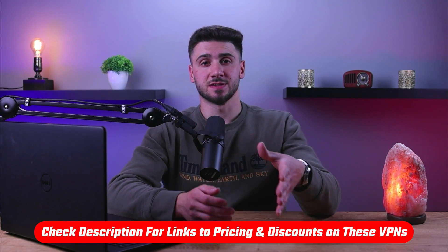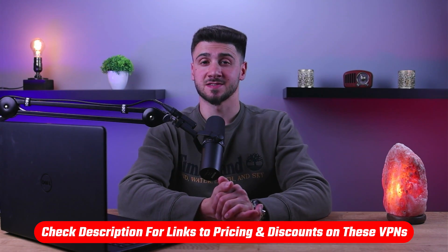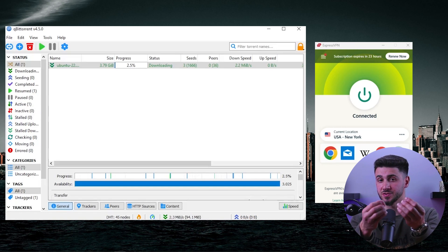If at any point you'd like to give any of these VPNs a try, you'll find discounts available in the description down below to help you potentially save some extra money. It's important to keep in mind that downloading torrents can be risky, not only due to the possibility of getting malware but also from downloading without a secure internet connection. To ensure the safety of your privacy while downloading torrents, it's super important to familiarize yourself with the process, and as previously mentioned, using a VPN is essential.